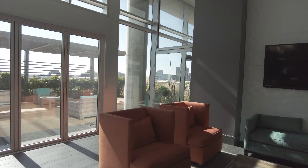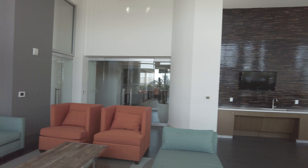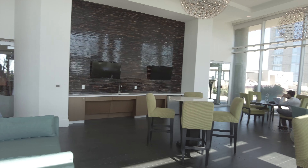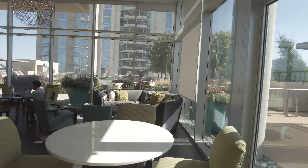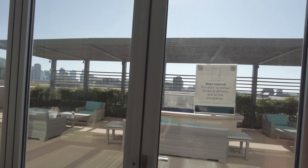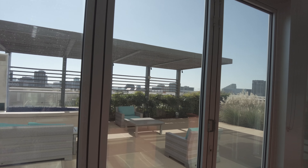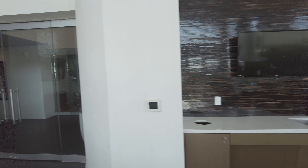This is another connected room and area with more tables, so you can really work with it. There's also more space out here to relax. Now we're going to explore the fitness center, so let's go take a look at that.